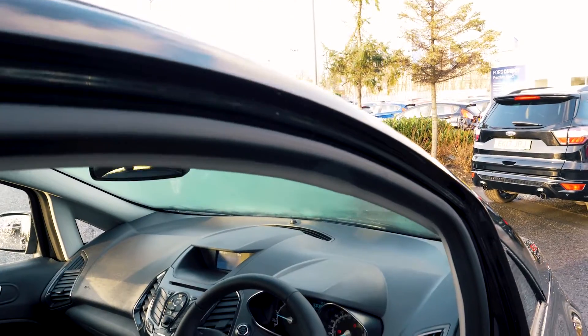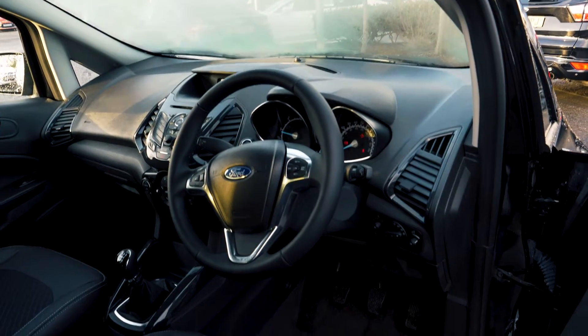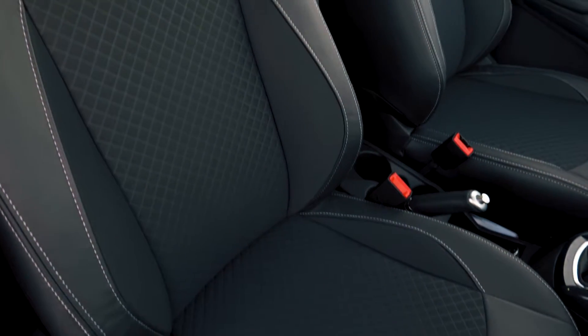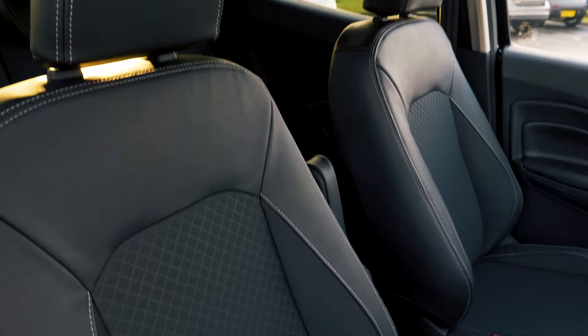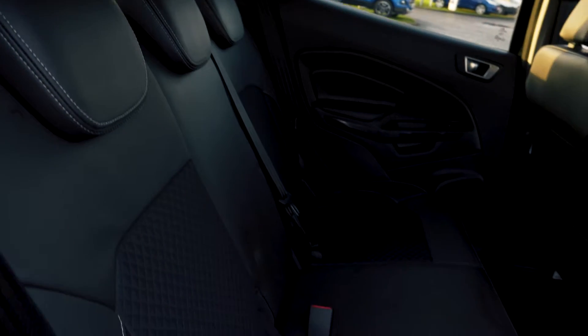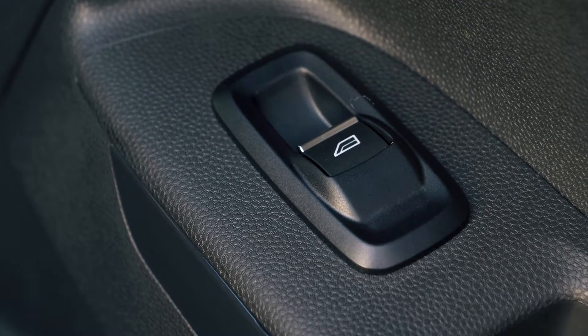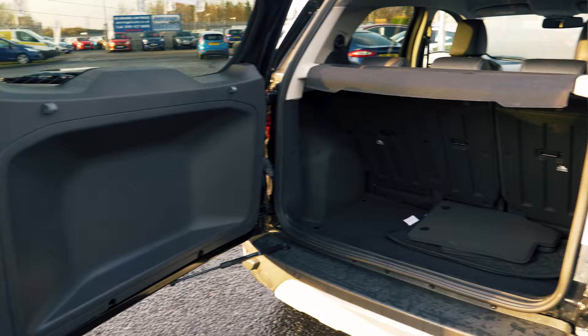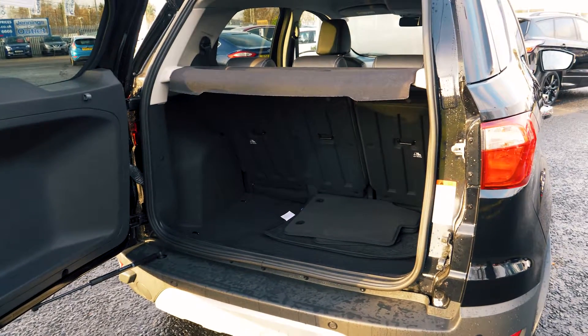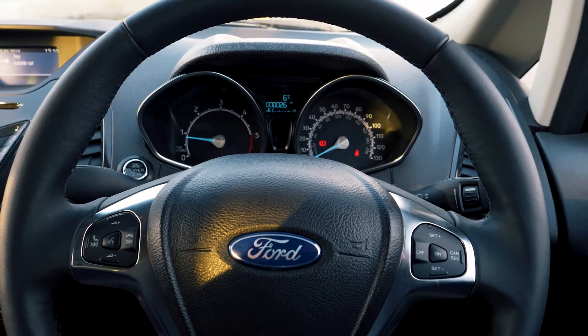This vehicle has a lovely, spacious and comfortable feeling interior, both in the front and in the back. The boot has a nice amount of space, but you can always fold the rear seats down should you need any more. Rear parking sensors are also there to help you out in tight situations.